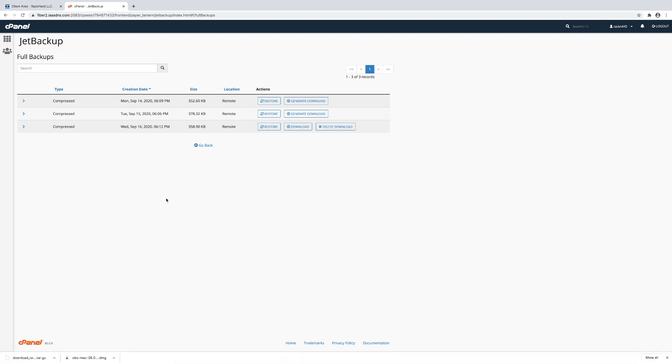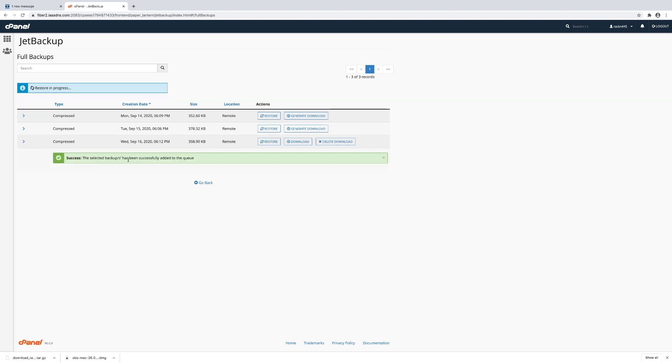If at any point you want to restore that copy later down the track, all you need to do is upload that through our support ticket system and we'll gladly restore that for you. If you want to restore one of these copies in JetBackup, all you have to do is click Restore, then Add to Restore Queue. That will go off and download the backup and restore it automatically for you. This restore is in progress. If you have any questions, get in contact with us via support ticket or phone and we'll be glad to help.